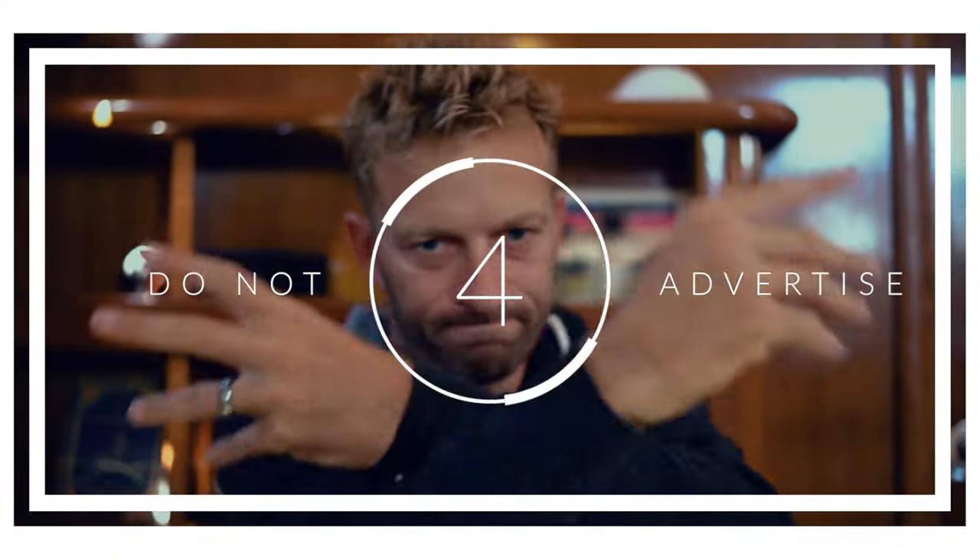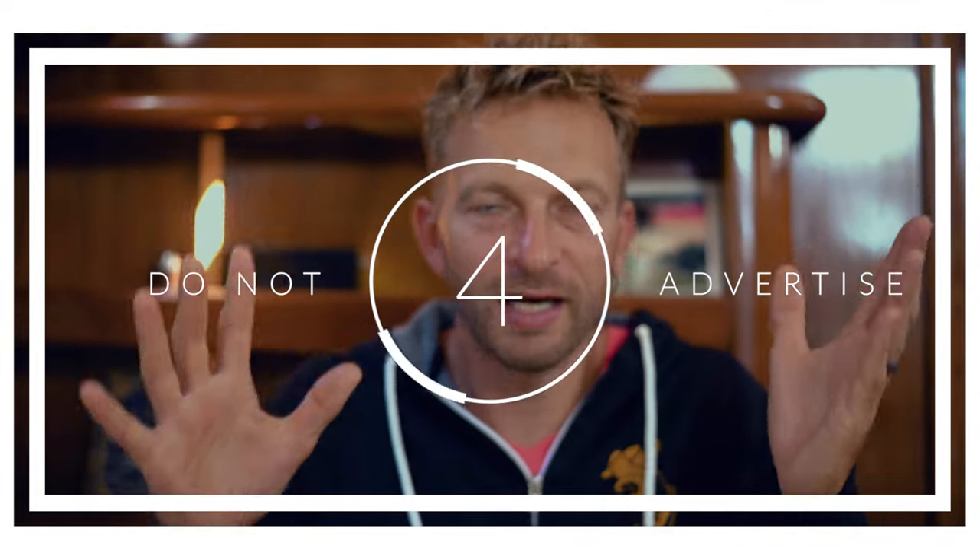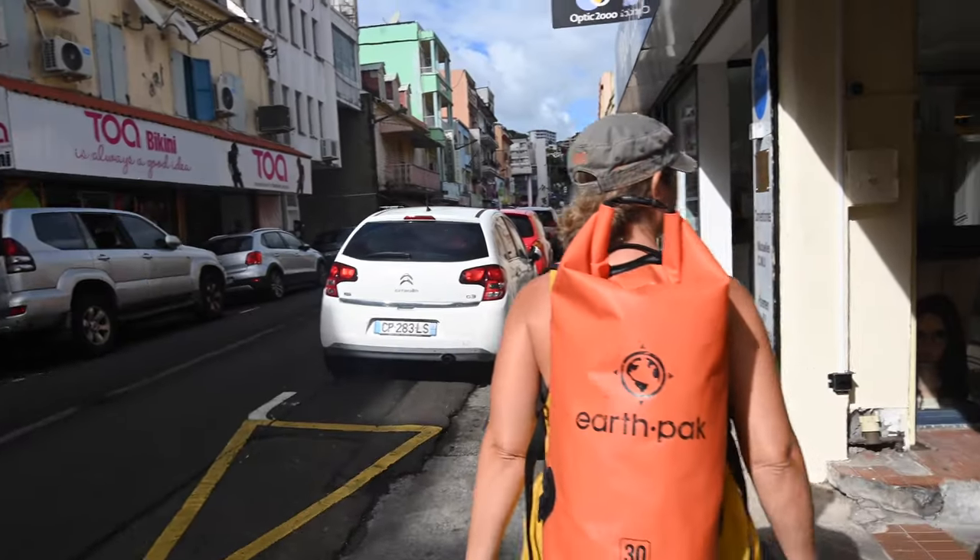Number four: don't advertise. When we go to shore, we don't tell people where we're at, what boat we're on, or what it looks like. Because as soon as they know you're on shore and they saw your dink come in, any time they see your dink they can assume there's nobody on board, or only one or two people. So just don't tell people what boat you're on unless you know them — that's a different story.